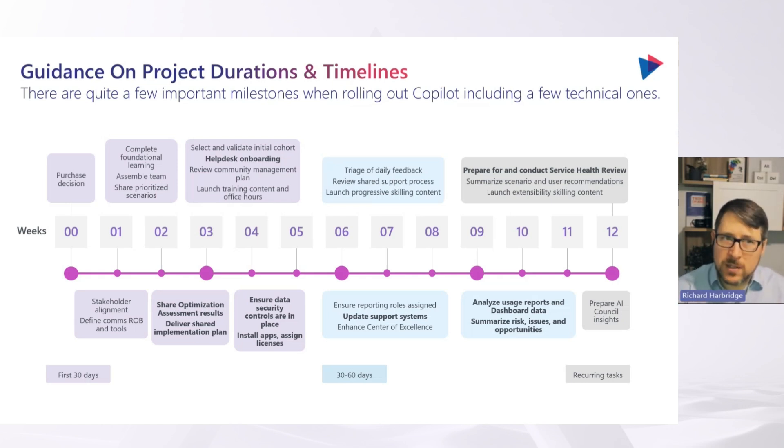There are some dependencies here. I've highlighted things people might underestimate on the technical readiness side. Helpdesk onboarding is something we really encourage in the first few weeks — those are the first users we often encourage for a POC or pilot, because they use a lot of resources and already have a pretty good security posture set up. Another key thing is that the shared implementation plan should be defined really early on.